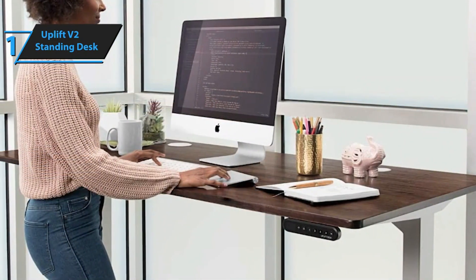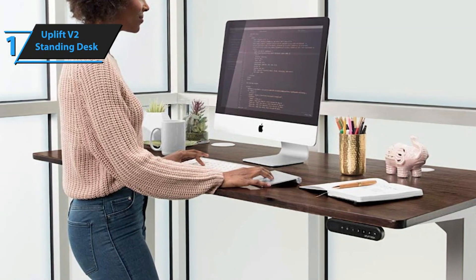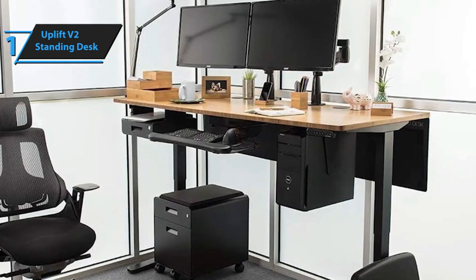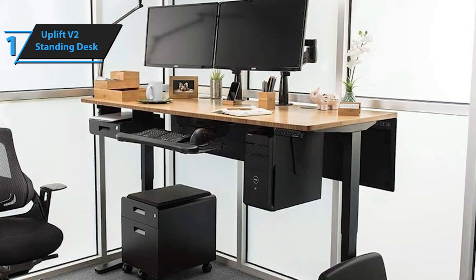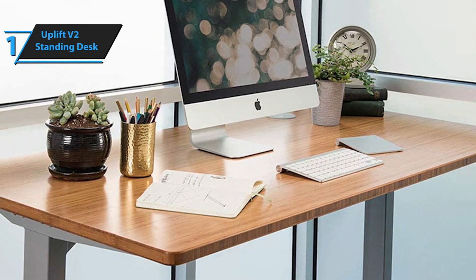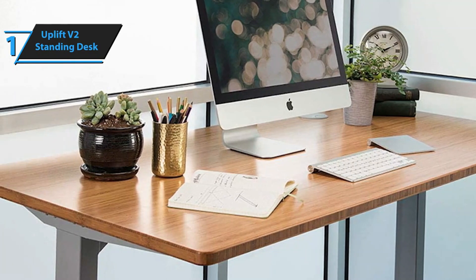The customization process continues with the selection of your preferred type of opening for cable management, facilitating neat cable routing beneath your desk. You also have the option to choose a storage slot or a power plug. The Uplift V2 Standing Desk offers five different keypads in three colors. The keypad features an LED display on the left side indicating the current desk height, along with up and down buttons, four memory preset buttons, and an M button for storing your preferred sitting and standing heights.